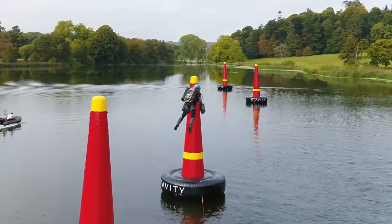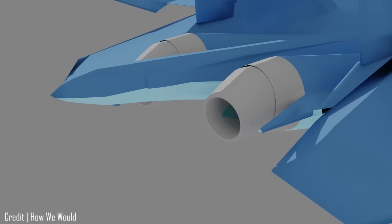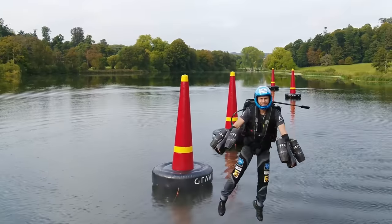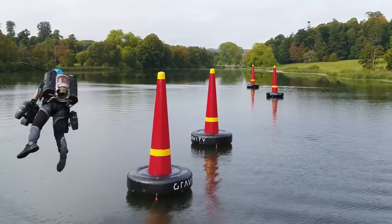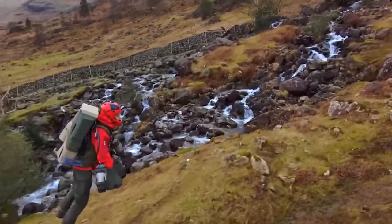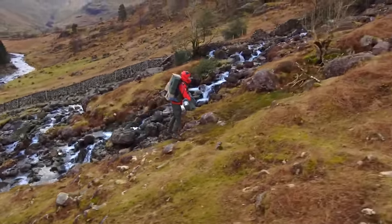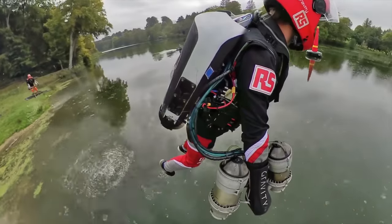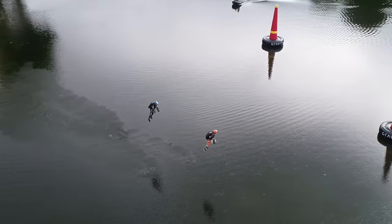The Gravity jetsuit works by something called thrust vectoring, which in this case is a fancy way of saying you move your arms around to change direction. By adapting the angle of the jet engines, the pilot can therefore control their flight. This apparently provides a much more natural feeling than traditional jetpacks, and this is the reason they are instead called jetsuits.